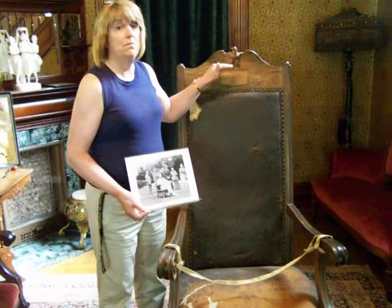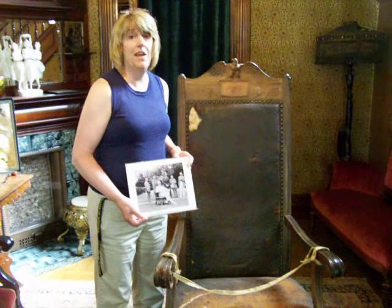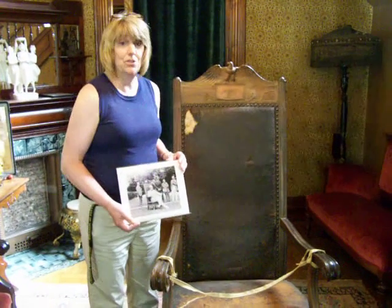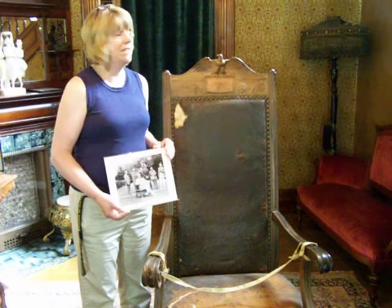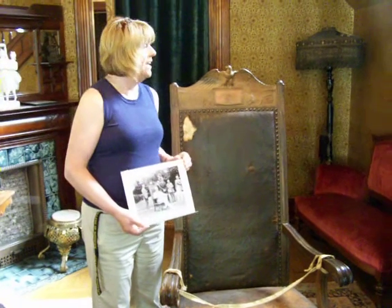The wood from this chair is from the Revolutionary War. It came from a ship called the Revenge. The Revenge was part of our very small American Navy during the Revolutionary War. The ship sunk on Lake Champlain, and some of the wood from the ship was salvaged in 1909, and that wood was used to make this chair.